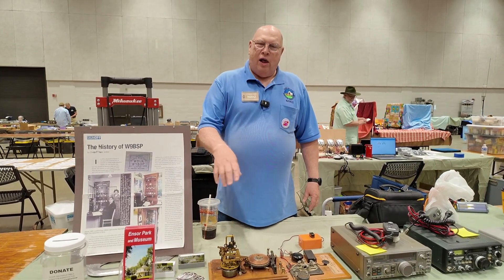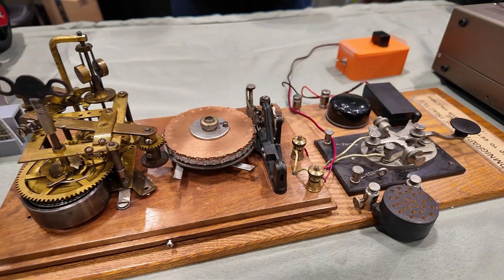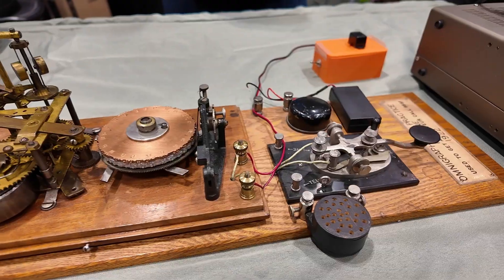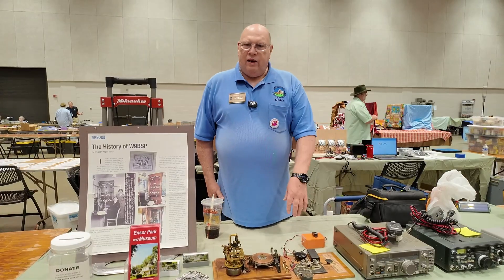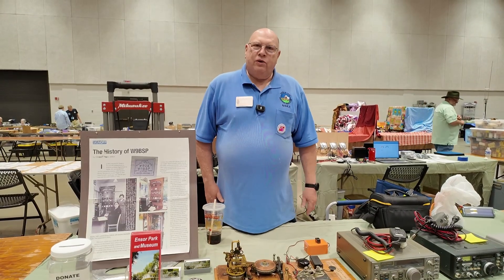It's all done with clock springs and mechanics, so there's absolutely no electricity powering it — no electronics at all. The only thing you need electricity for is the beeper, which you don't need if you're running it over to a transmitter.